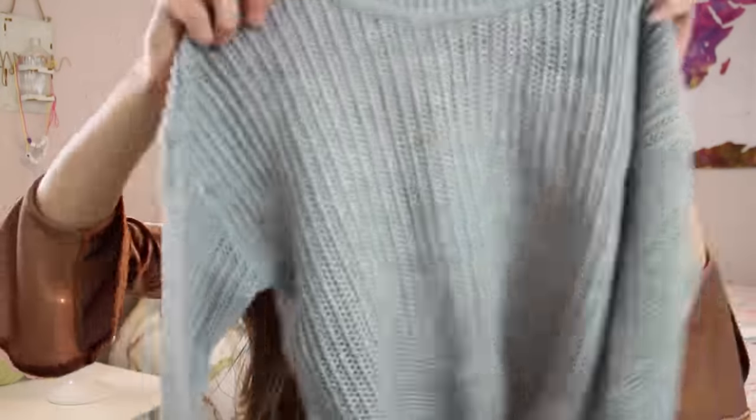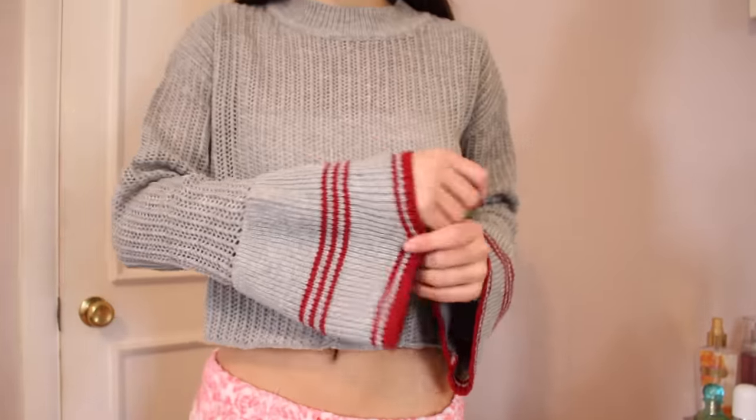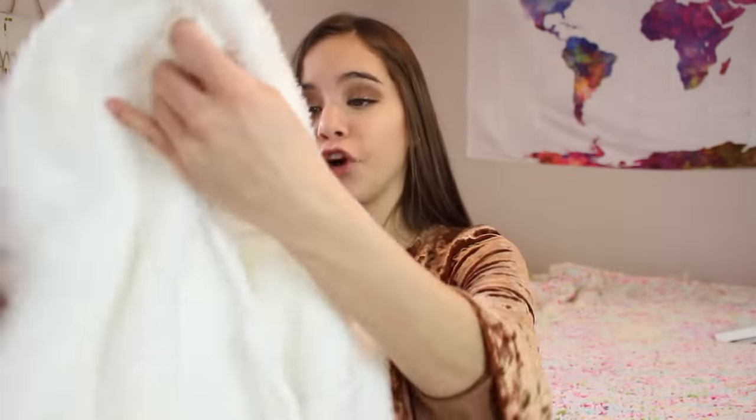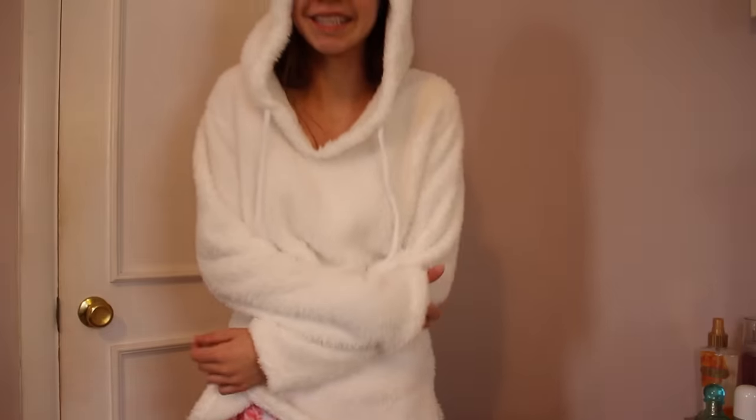The next — and last — sweater I promise: it's kind of a gray knitted one, a bit cropped, and at the bottom of the sleeves it has a bell-bottom look with red stripes. And the last things from Dresslily are these really nice plush fur sweaters — I don't know how to explain the material, they're just literally the softest things I've ever felt. They have a hood. I have it in white, which is so comfortable, and I also got the exact same one in a red/maroon color. I wear them to bed.